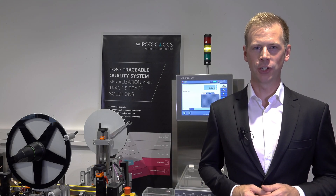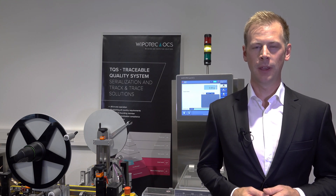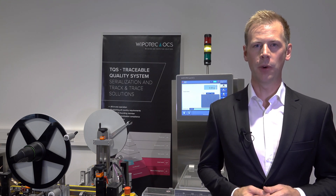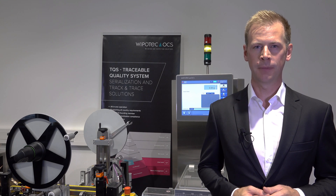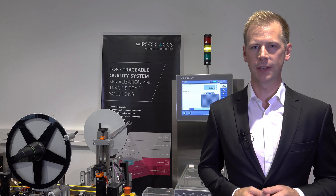Hello, my name is Volker Ditscher. I'm Director Global Sales Track and Trace at Vipotec. I would like to show you one of our highlight applications. Our valued customer, Böhringer Ingelheim, was kind enough to give us permission to film in their packaging center.